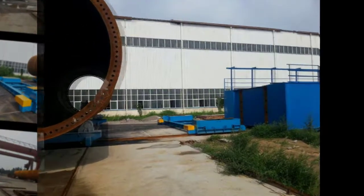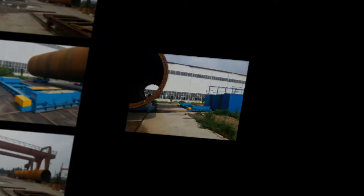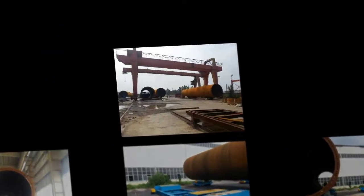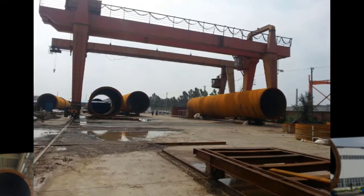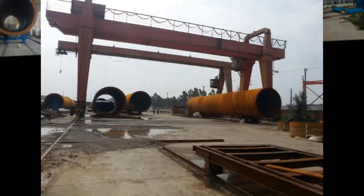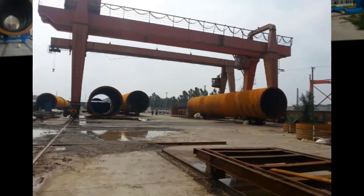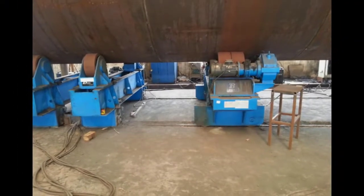Boda onshore wind tower and foundation manufacturing solutions. Prefabrication. Rolling: in turnkey solutions, Boda can deliver a complete production line that includes rolling. Shell manufacturing: fully integrated column and boom welding and special rollers for efficient long seam and flange welding. Double can assembly and welding: fit up and welding two shells together.